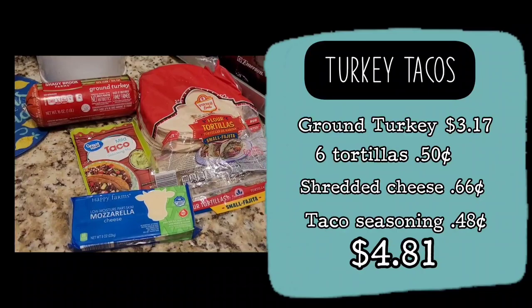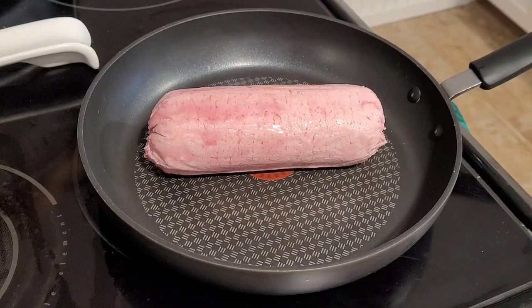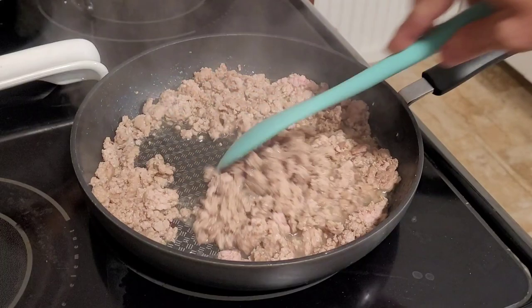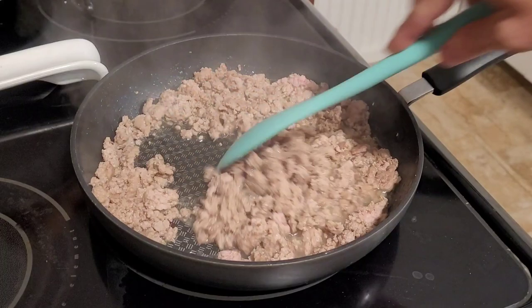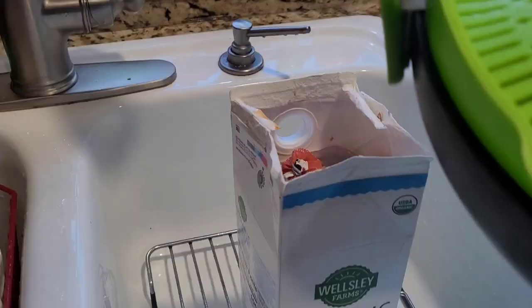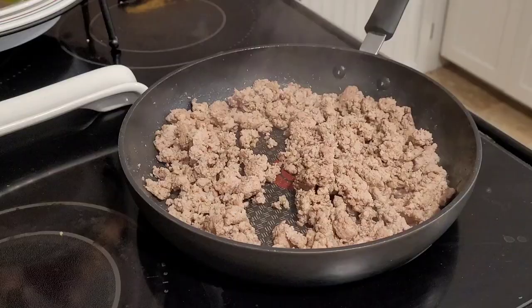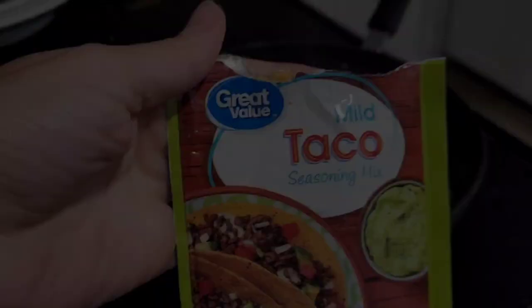Next we're making turkey tacos for four dollars and eighty-one cents. Add one pound of ground turkey to your pan and break it up into smaller pieces, cooking on medium to low heat until browned. Be sure to strain any grease out of the pan. To your pan, add half a cup of water and one package of taco seasoning and mix together well.